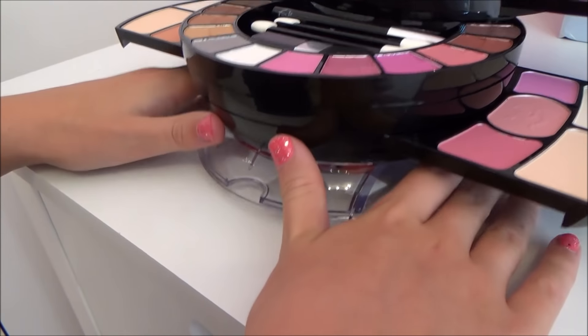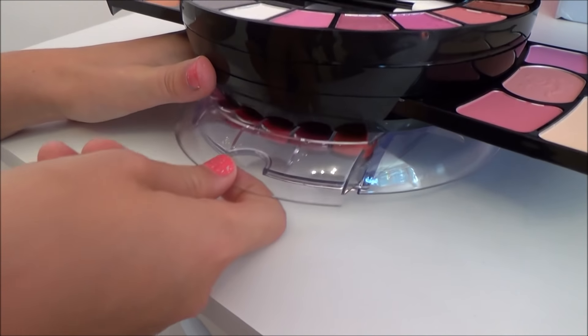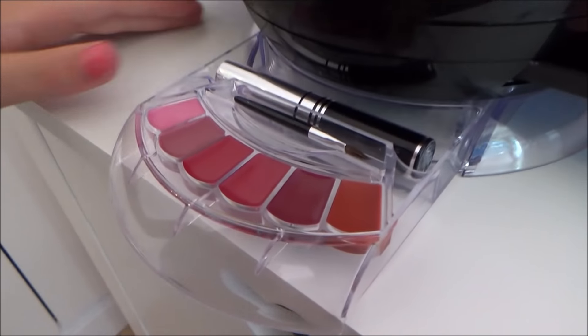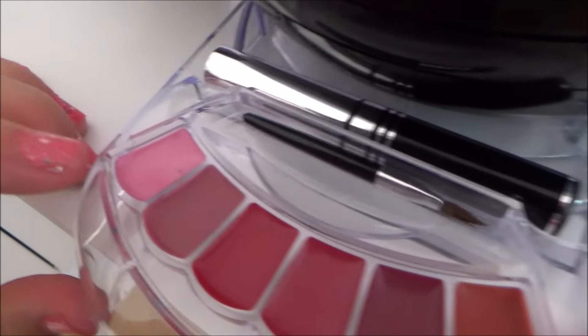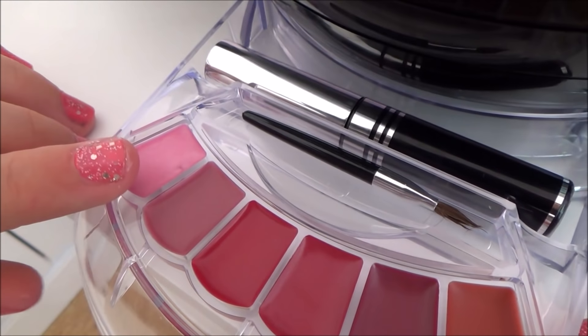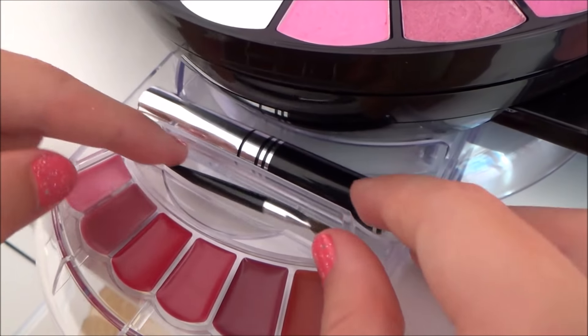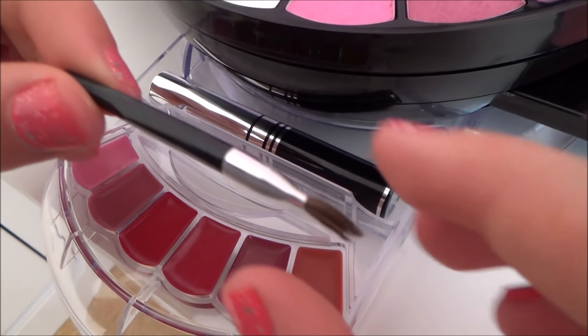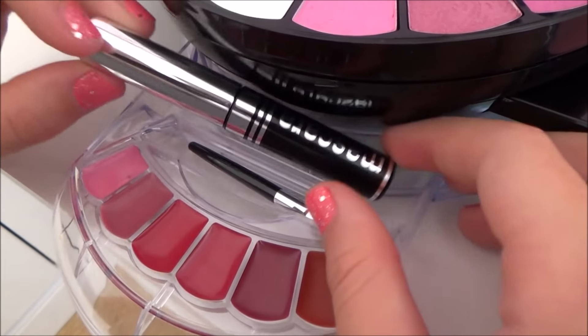So we have a nice stand here. What we have to do is lift the makeup set and then pull out. Then we have 6 lip glosses — this one looks really nice, kinda suits my nail polish. And then we have a lip brush here. It's very small but really nice. And then we also have a mascara.